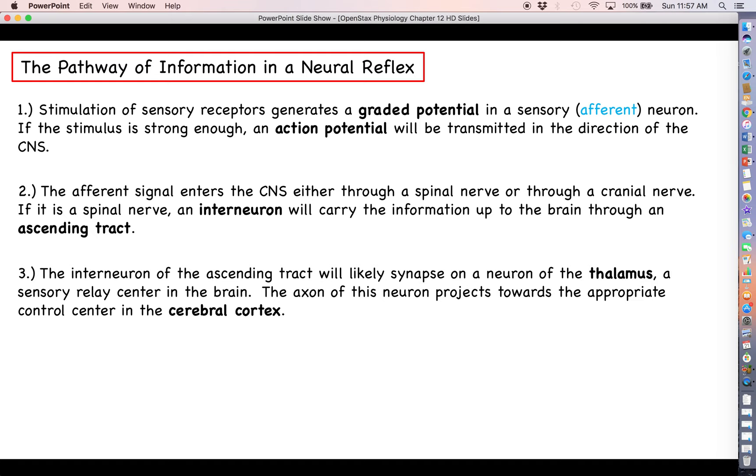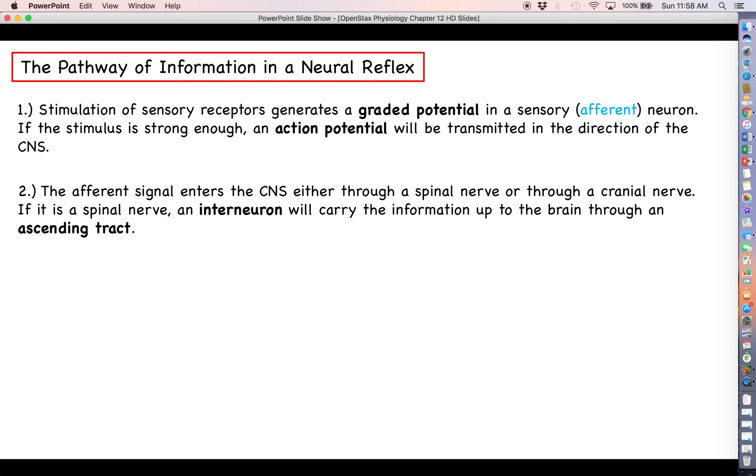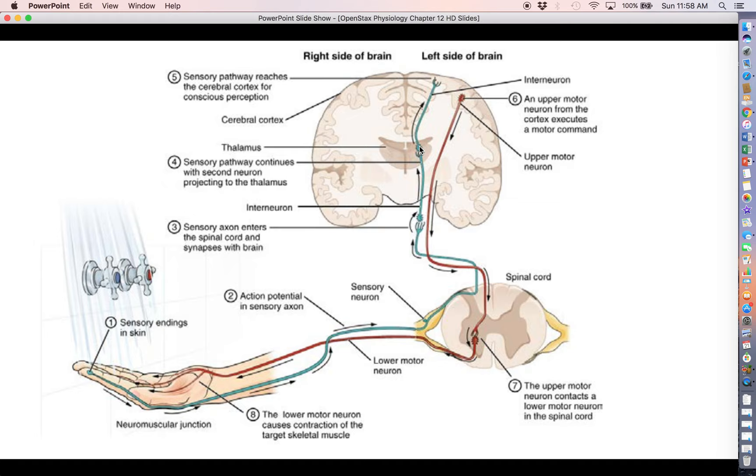Following the blue pathway: we go into the spinal cord, up through the ascending tract, and then to the thalamus — which looks a bit like a banana in this diagram. It is a basal nucleus containing cell bodies of neurons that project their axons to different parts of the cerebral cortex. The thalamus acts as its own control center: if it's a visual stimulus it projects to the visual processing center; if it's a taste stimulus, to the appropriate taste processing center. So the signal travels from sensory neuron → spinal cord → thalamus → appropriate area of the cerebral cortex.